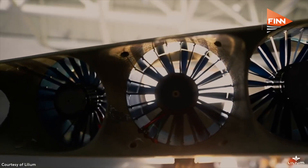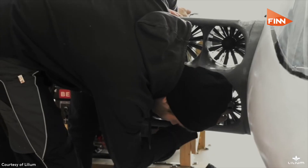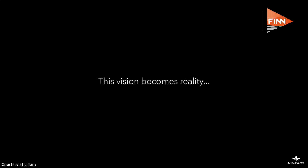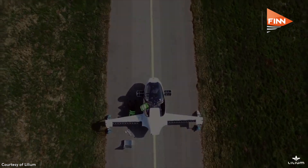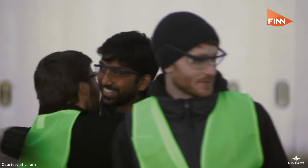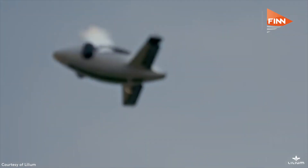How is it powered? It is the Lilium Jet. It's powered by 36 electrical motors, located on the flaps of the wings. They turn 90 degrees downward for lift, then there's a transition phase where they go horizontal, and you're working with lift from the wings. So it's not really a drone — you're using the power of the wings to keep you up, and all the power from the electric motors just pushes you forward very quickly.